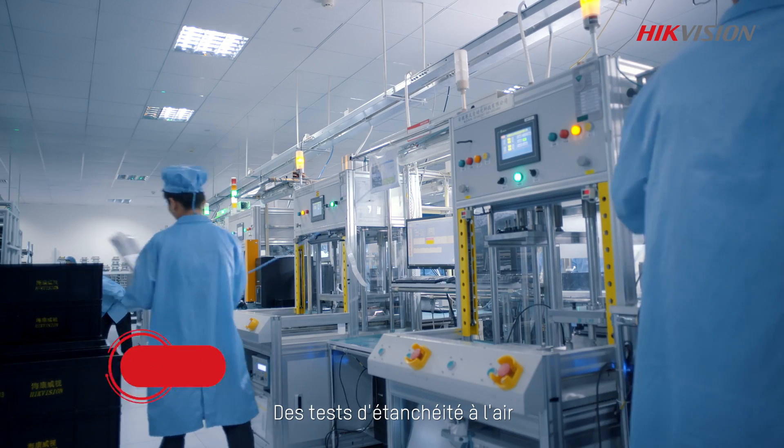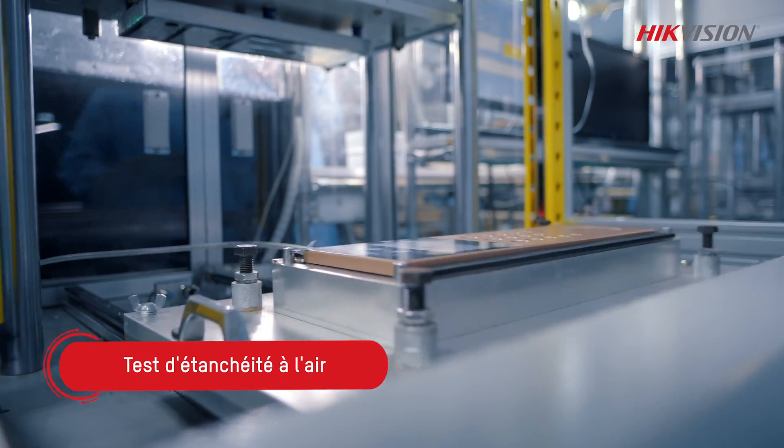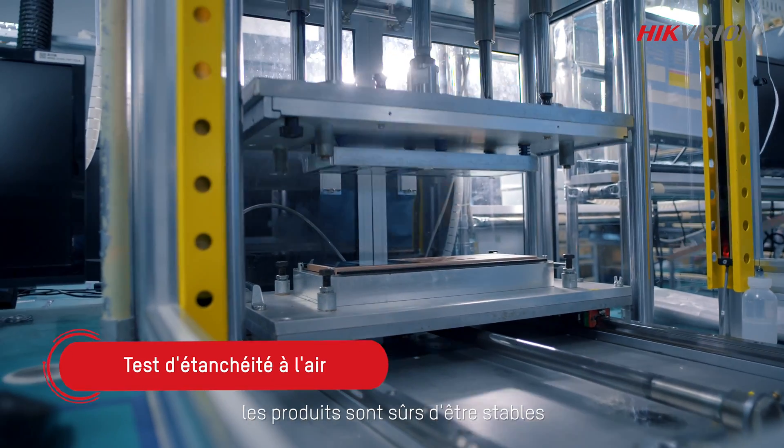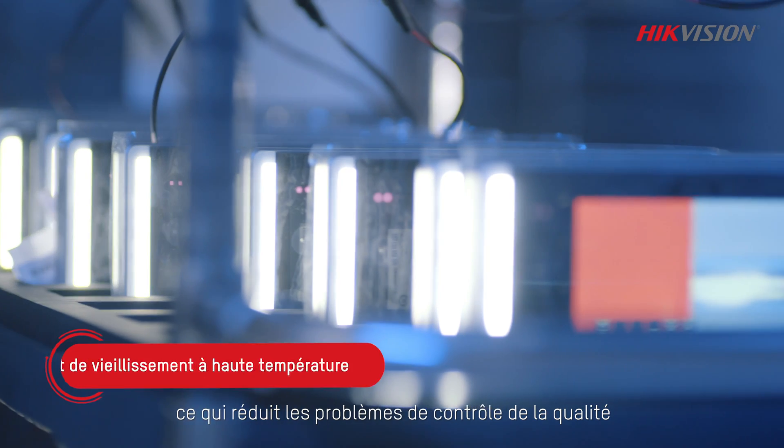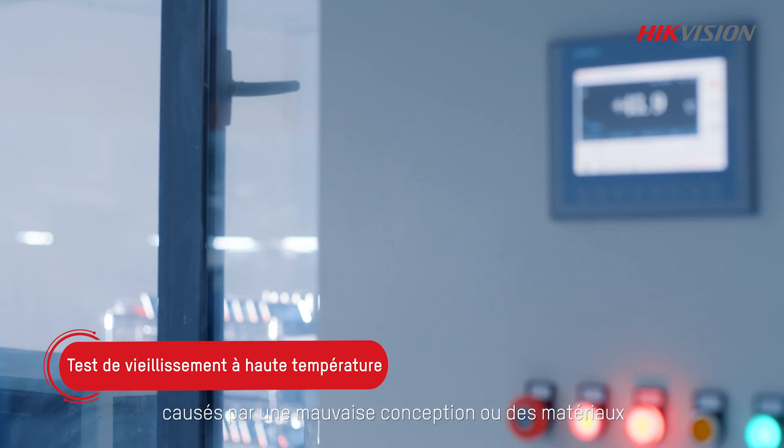A strict production process also guarantees product quality. From air-tightness testing to high-temperature aging, the products are sure to be stable in various weather conditions, reducing quality control problems caused by poor design or materials.